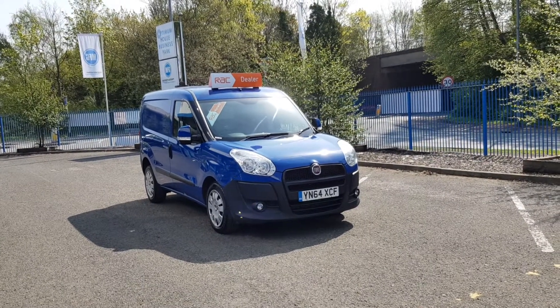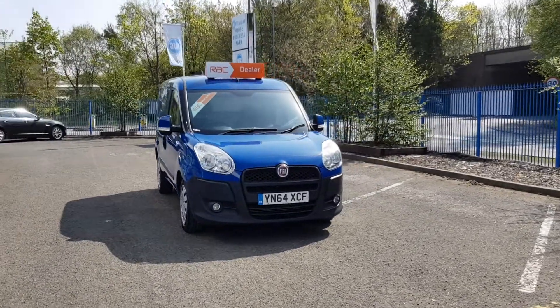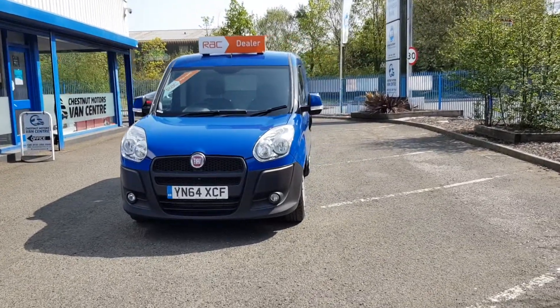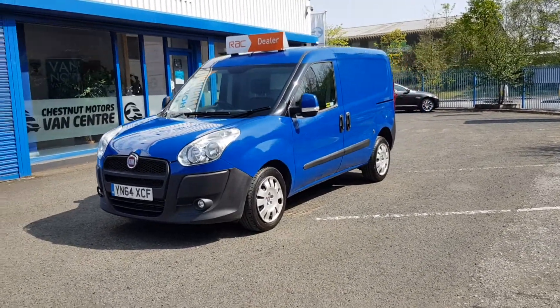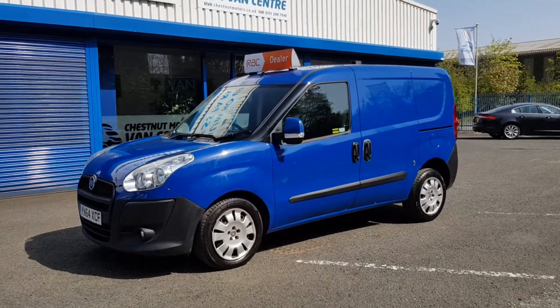Hi, I'm Richie from Chestnut Van Centre, showing you a 2014 64-plate Fiat Doblo, 1.3 Multijet diesel, done 93,000 miles — absolutely nothing on an engine like this. It's got a timing chain, not a cam belt, so you won't need to change it.